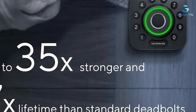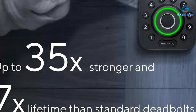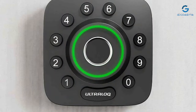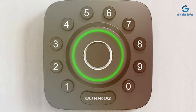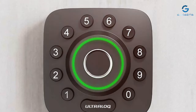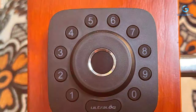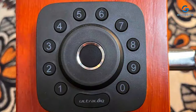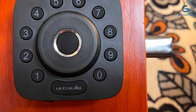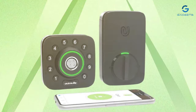For added flexibility, the lock also supports smartphone control, allowing users to lock and unlock their doors remotely. The integrated door sensor adds an extra layer of security, providing real-time alerts whenever the door is open or closed. This feature not only enhances security but also offers peace of mind by keeping homeowners informed about the status of their entry points. Installation is a breeze with the U-Bolt Pro, fitting most standard doors without the need for additional modifications. The sleek, modern design complements any door aesthetic, ensuring that functionality doesn't compromise style.